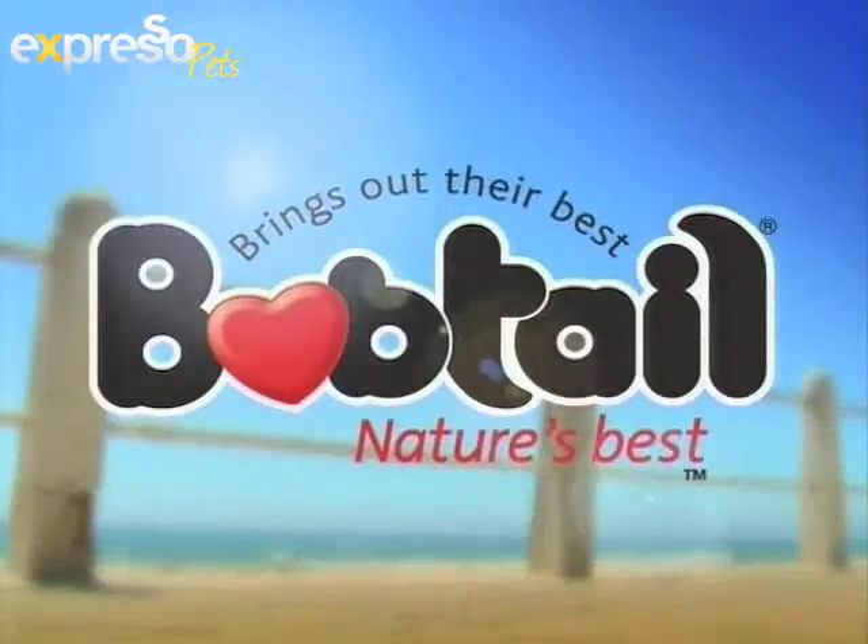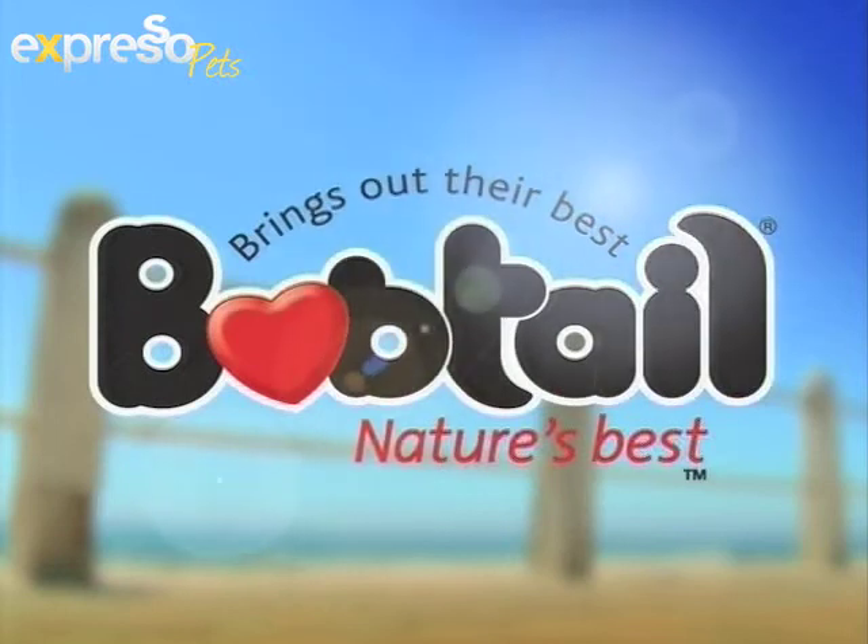Welcome back, you're tuned in to your feel-good morning show Express here on SABC3. It's Fantastic Friday and spring is here. The time has come to spend some more time outdoors in the sunshine, especially with your pets, because they enjoy being outside just as much as you do. Joining us right now is Dr. Roy Aronson to give us a few tips on how to take care of your pets during springtime.